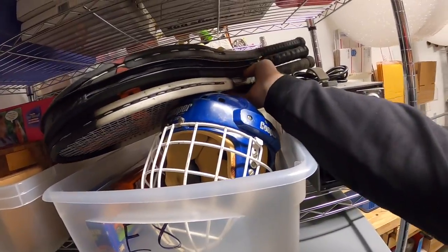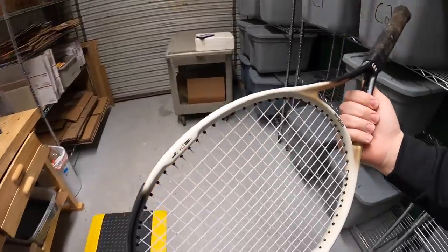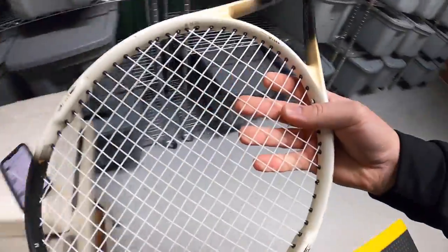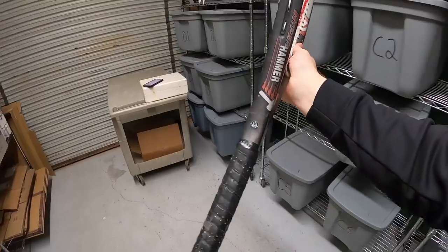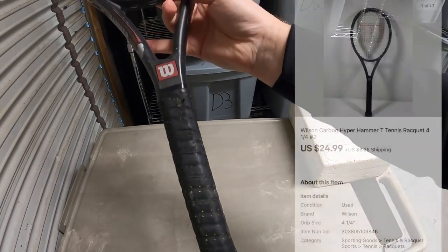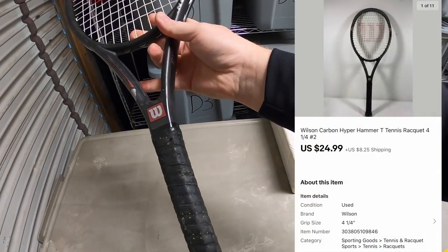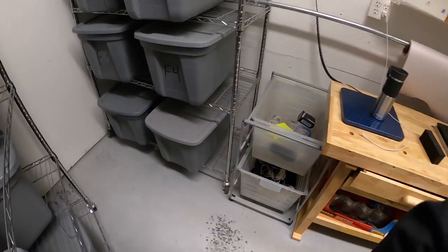Next is another tennis racket. I listed three yesterday and one already sold — it's the Wilson Hyper Hammer. Just like the other one I sold, it needed a new grip, which hurt the value a little bit. This sold for $24.99 plus shipping.